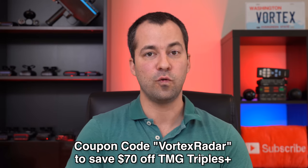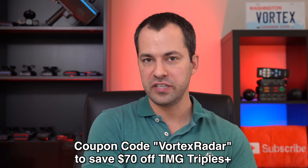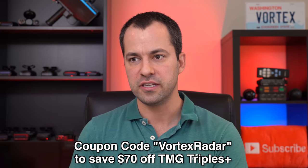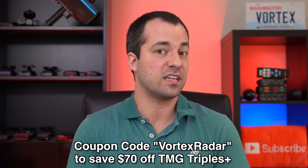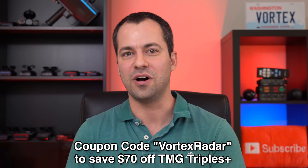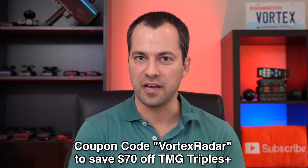If you do decide to get the TMG — especially because the performance is sufficient for the guns you face in your area and you're looking for the lower price point — the TMG could fit the bill. Speaking of saving money, if you're getting a set of triples, quads, or more, you can use the coupon code VORTEXRADAR and that'll save you $70 off a full-price TMG. This coupon doesn't apply to duals or when TMG is actively running a discount, but it's valid for triples, quads, or more.